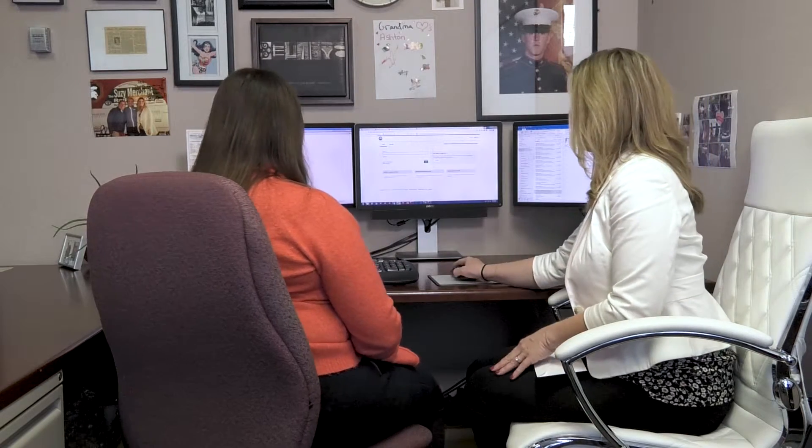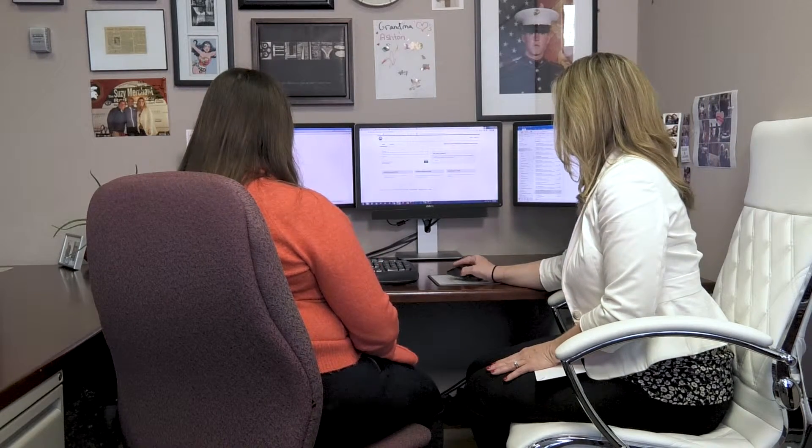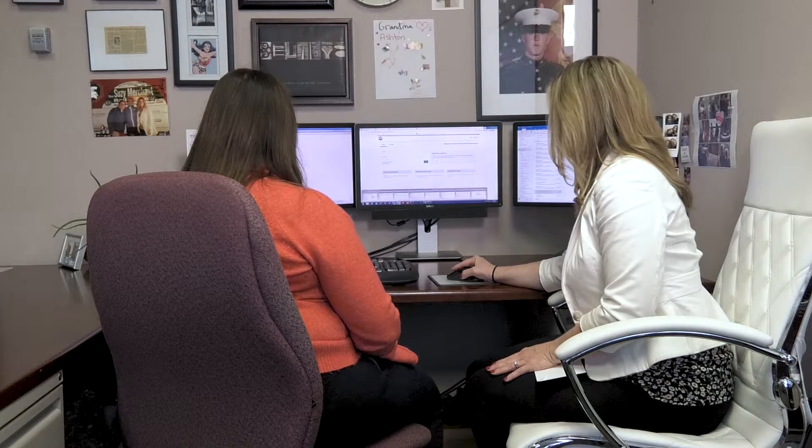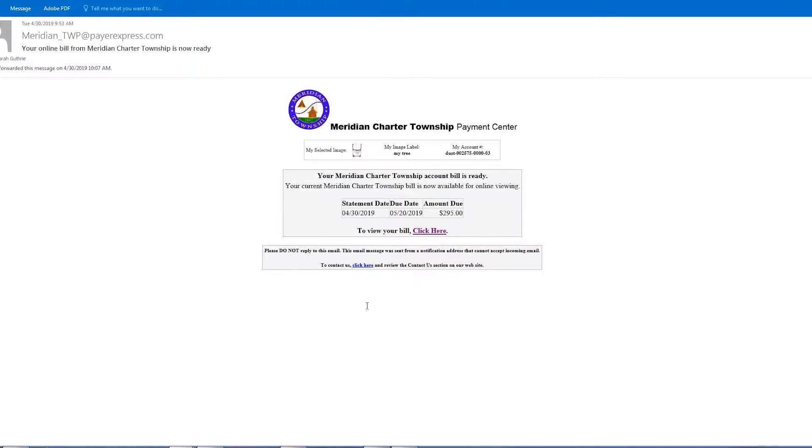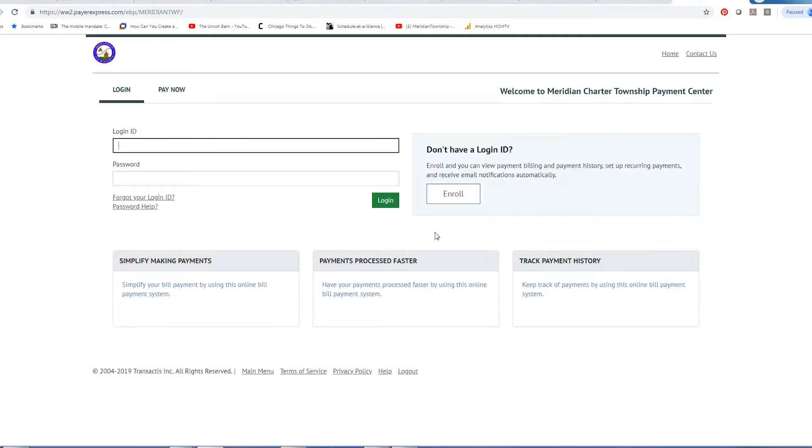So if I receive this email and the next day it shows that it was paid, I view through here and click through here, I'm going to log in and then I'm going to unenroll. Yes.